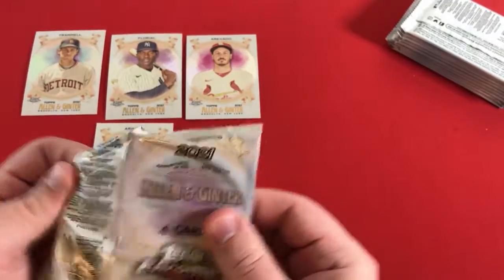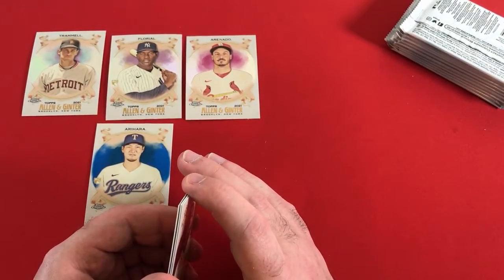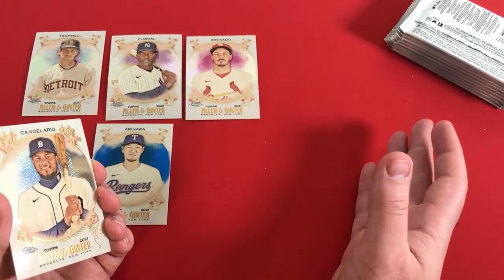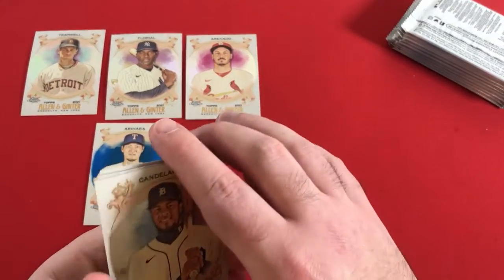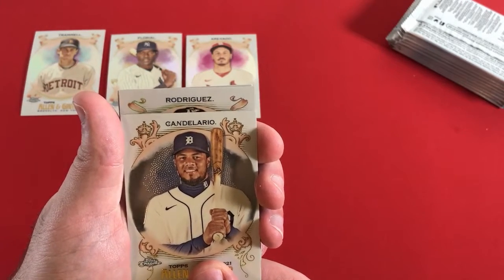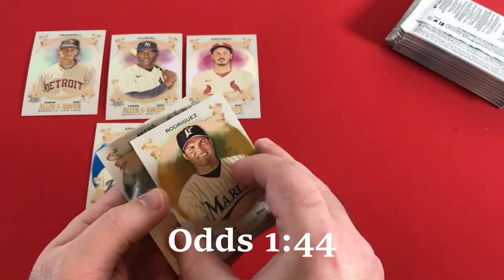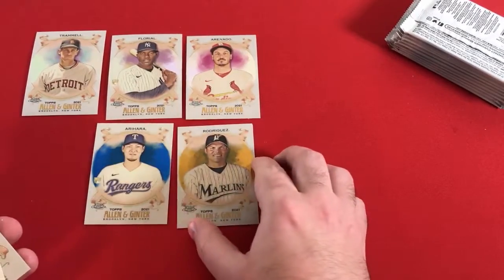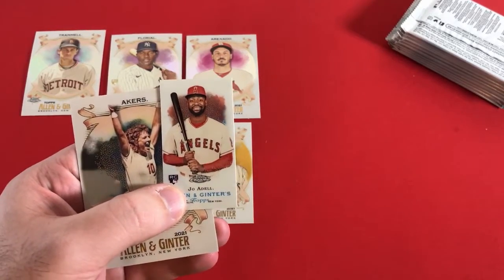I would say this and Topps Pro Debut Chrome with the jumbos is probably the best chance to get a Super Fractor if you're looking for one, because it's a lower print run win. We have a gold — 250. Candelario is going to start us off and Rodriguez — Pudge for the Marlins. Ivan Rodriguez out of 50, number 34 of 50. That's going to be our next parallel. They also brought back the rookie design variations from the blasters of Allen & Ginter — probably getting about one or two of those per box.